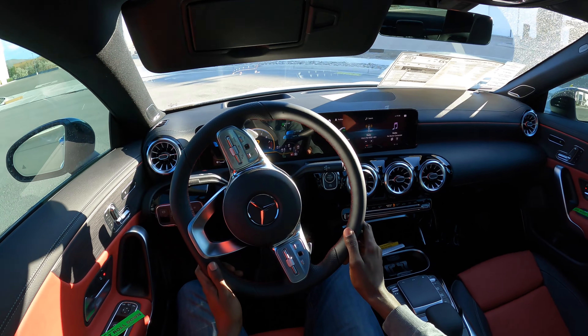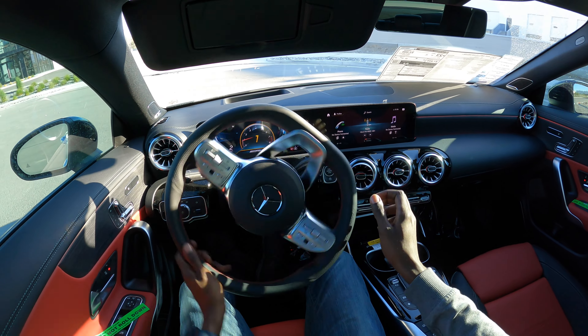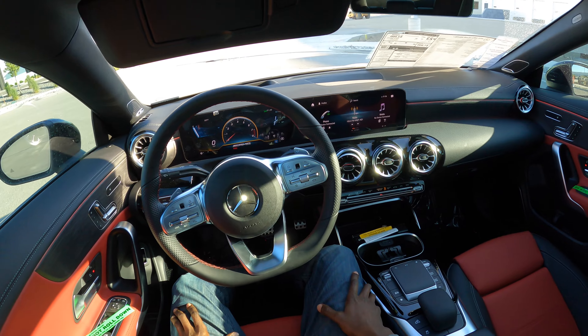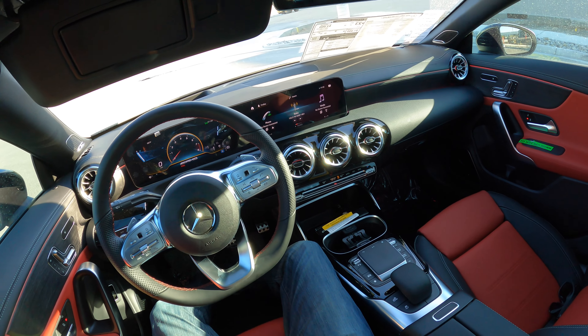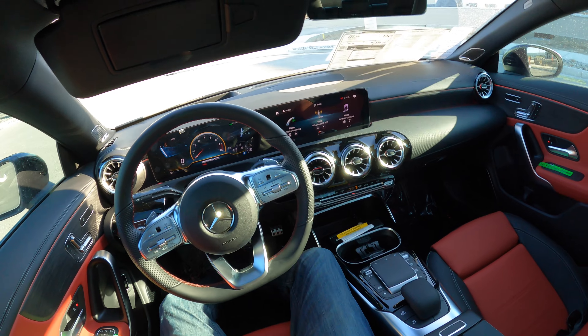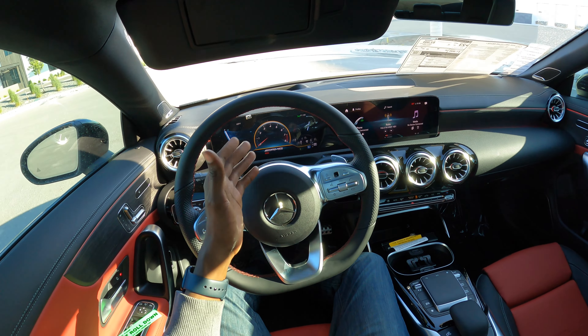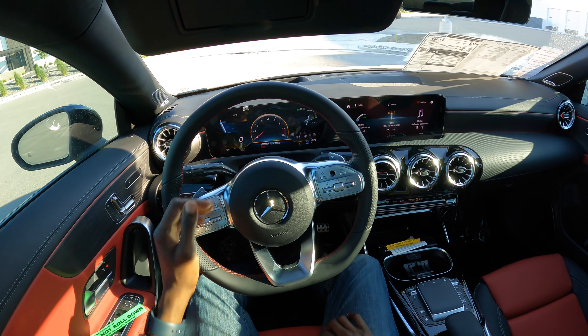I don't know if you guys can hear the pops in the back — it sounds incredible. The problem is I can't open the windows because the car just got a new set of tints, and there's a sticker that says do not roll down. But this is a brand new 2022 CLA45 AMG.